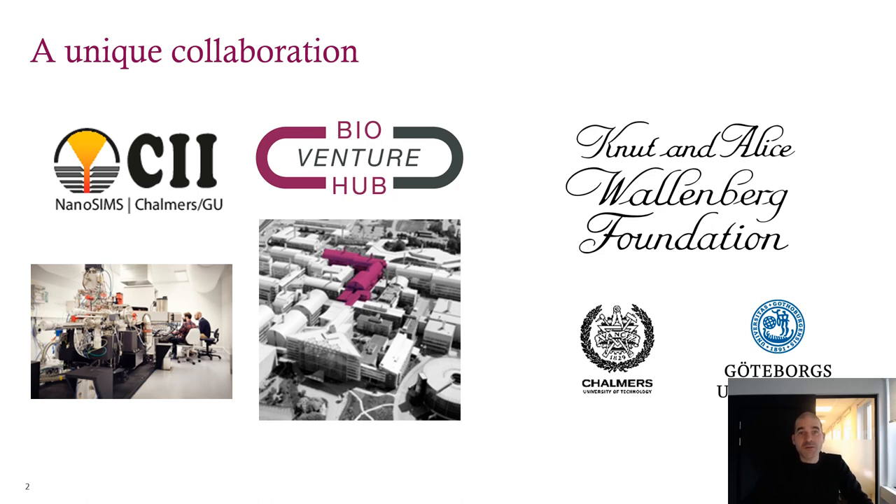We're located in Gothenburg, Sweden along with two great universities — Gothenburg University and the Chalmers University of Technology. Around 2015, Andrew Ewing at GU secured funding for the first nanoSIMS in the Nordic countries from the Wallenberg Foundation. With support from the local universities, Andy formed the chemical imaging infrastructure. Recognizing the collaborative opportunities, they took the decision to install the nanoSIMS in the AstraZeneca BioVenture Hub, a framework that allows emerging life science companies and academic groups to operate within AstraZeneca with an open innovation ethic.